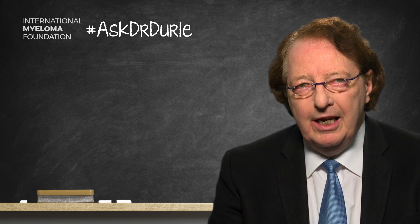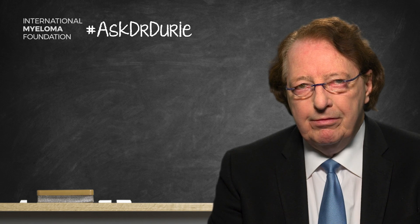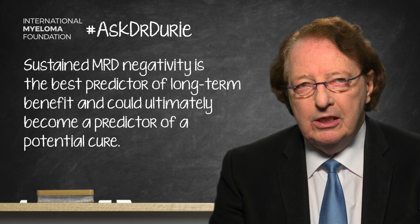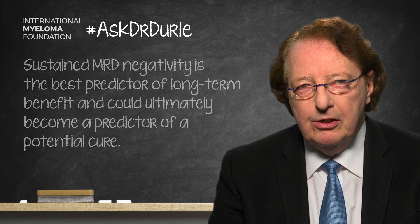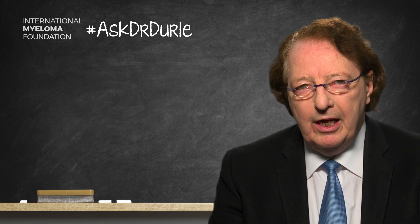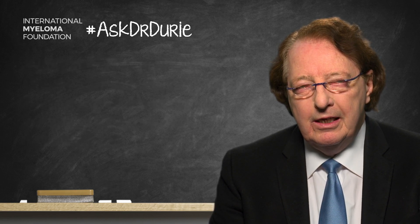Sustained MRD negativity is really the best predictor of long-term benefit, and could ultimately become a predictor of potential cure. One needs to have a sensitive test at the 10 to the minus 6 level, sustained MRD negative at hopefully one year, then maybe three years or even five years, which would then lead to a definite probability of much longer-term benefit.